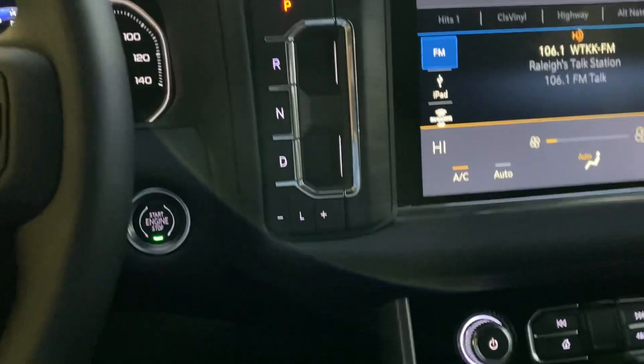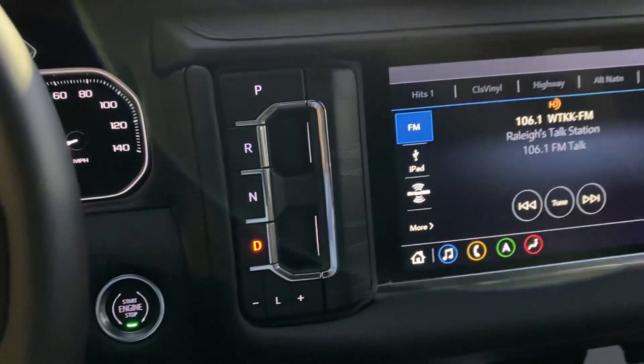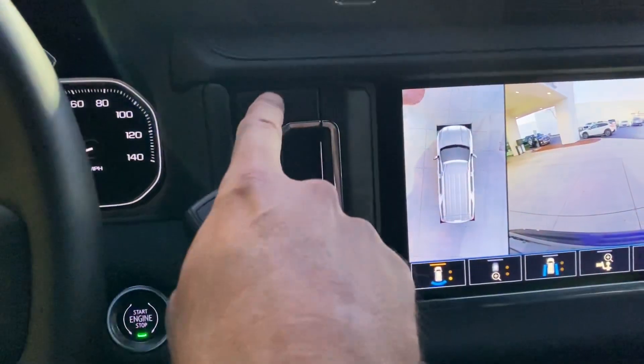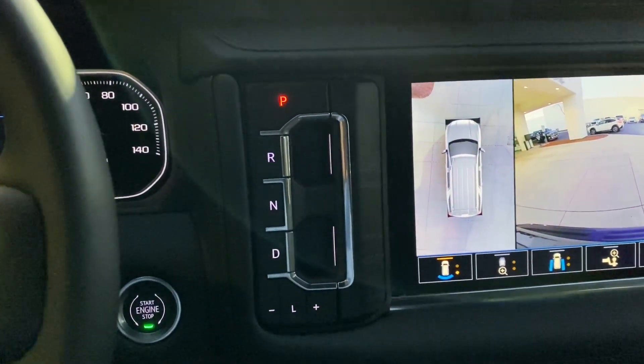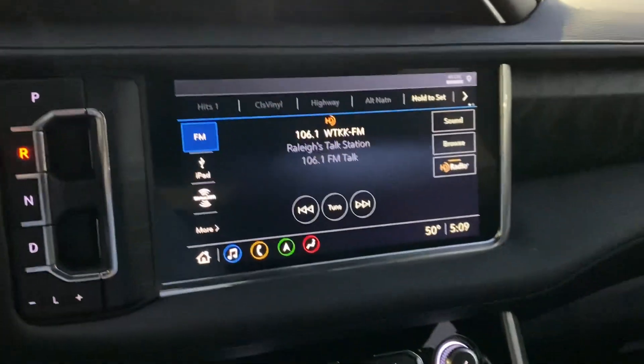It's a very unique shift system — you don't have the big shift lever anymore. To put it in drive, you just flick it to drive; for reverse, just flick it to reverse; and for park, a quick press. Super easy system.